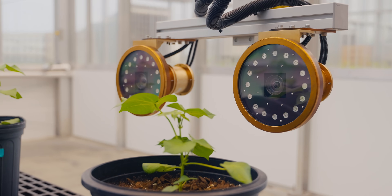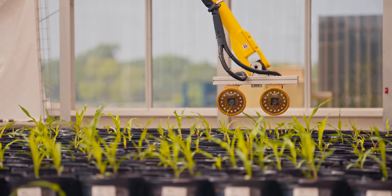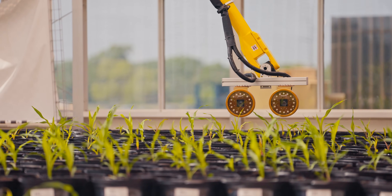We are the first to use a robotic arm this way — it's the first automated precision phenotyping facility to have used this design. It makes it very unique. It's the only one in the world.